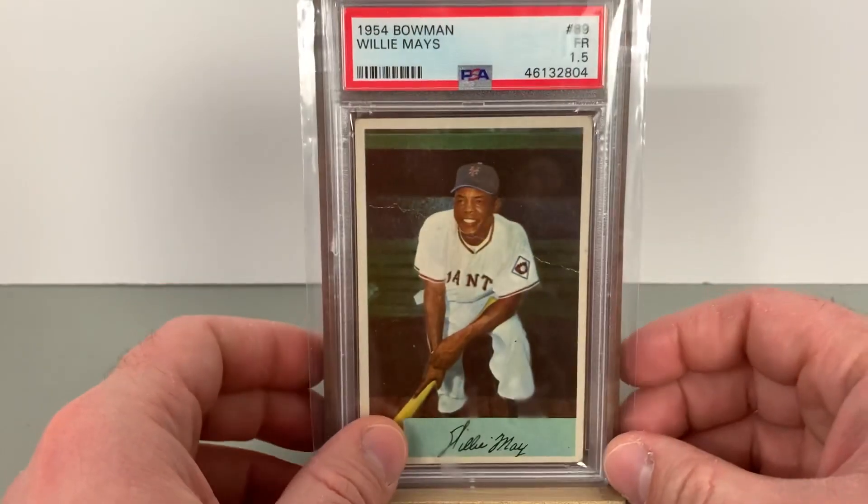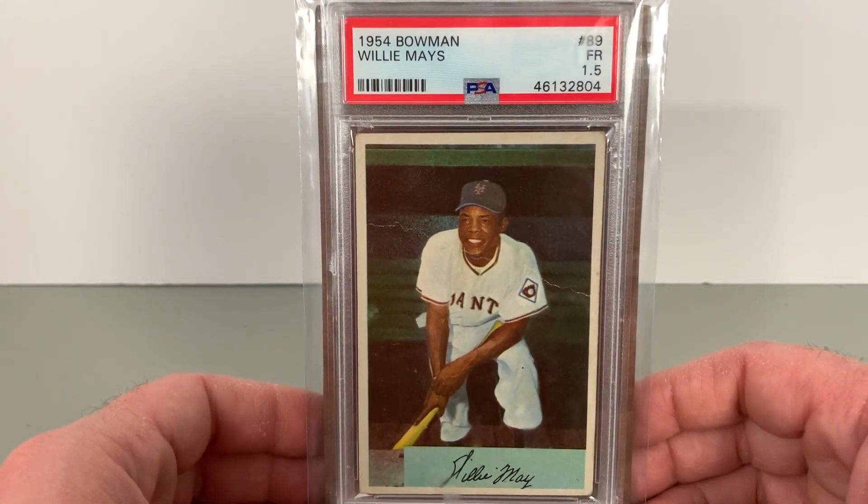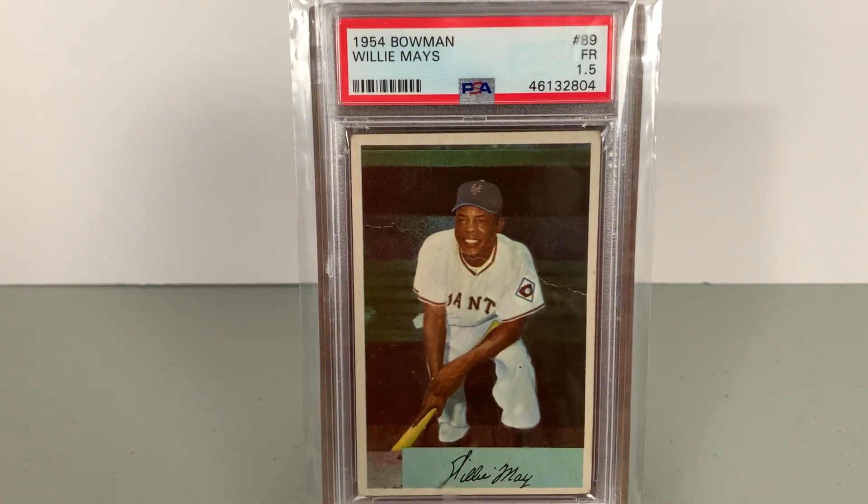Like everyone's Willie Mays stuff, it has continued to rise a bit, gaining a lot of attention. So stuff dries up — the lower grade stuff is kind of tough to come across sometimes, because when cards are super beat up people are a little less likely to send them in for grading.